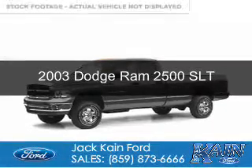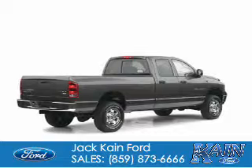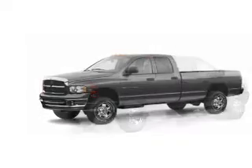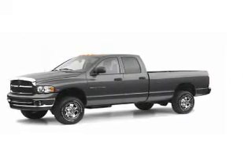This is a used 2003 Dodge Ram 2500 that grabbed life by the horns. It's powered by four-wheel drive, a 5.7 liter eight-cylinder engine, and an automatic transmission.